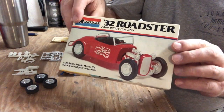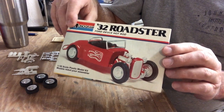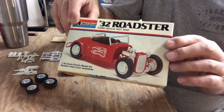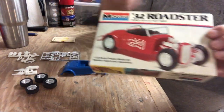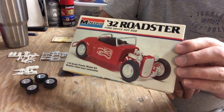I had this kit in my stash — I'd really forgotten about it — but it's a 32 Ford Roadster Coupe, 1/32 scale. This thing was a 1961, possibly a '67 pop, or probably a later '76 pop. I'm not really a hundred percent sure, but I'm gonna assume it was around a '76.